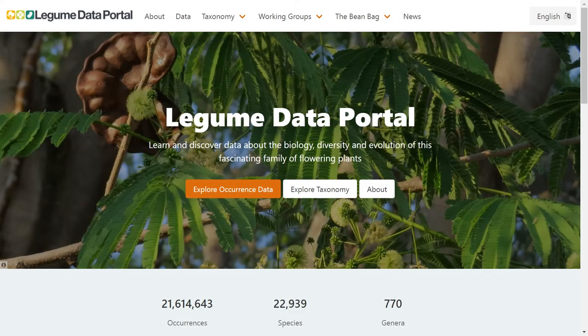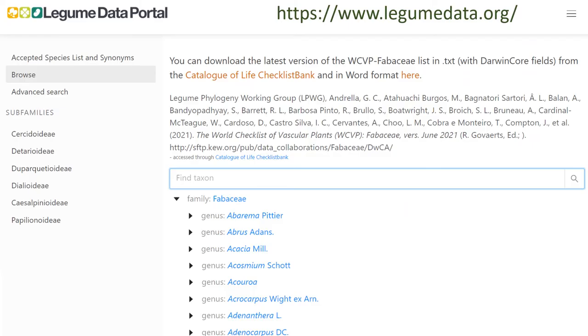GBIF recently launched their online hosted portals. All of these portals focus on occurrence data for regions across the world, except for the legume data portal which focuses on a specific taxonomic group. The WCVP legume checklist on the Catalogue of Life's ChecklistBank directly feeds into the legume data portal and is also searchable there.